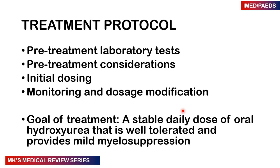What is our treatment protocol? We want to consider our pre-treatment labs and pre-treatment considerations, initial dosing, and monitoring and modification of dose. The goal of treatment is to reach a dose where the patient is tolerating the drug well with minimal side effects and at the same time achieving mild myelosuppression.